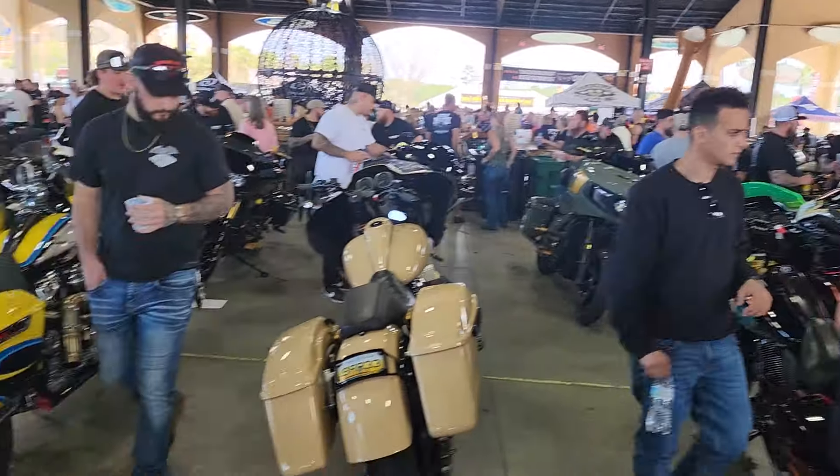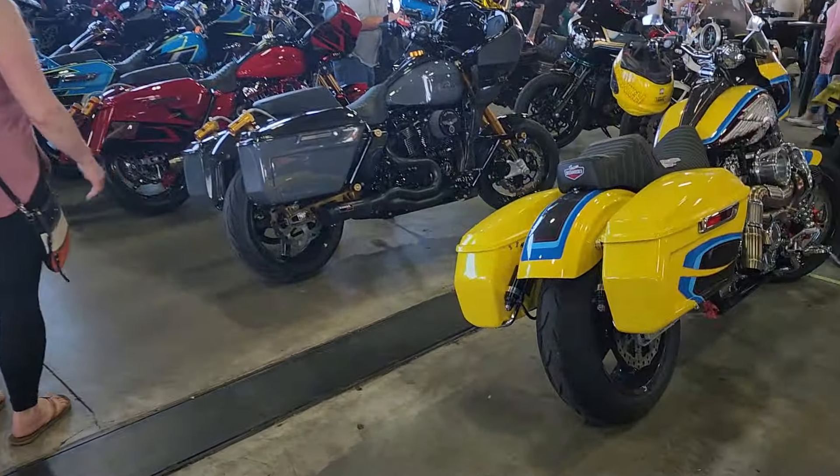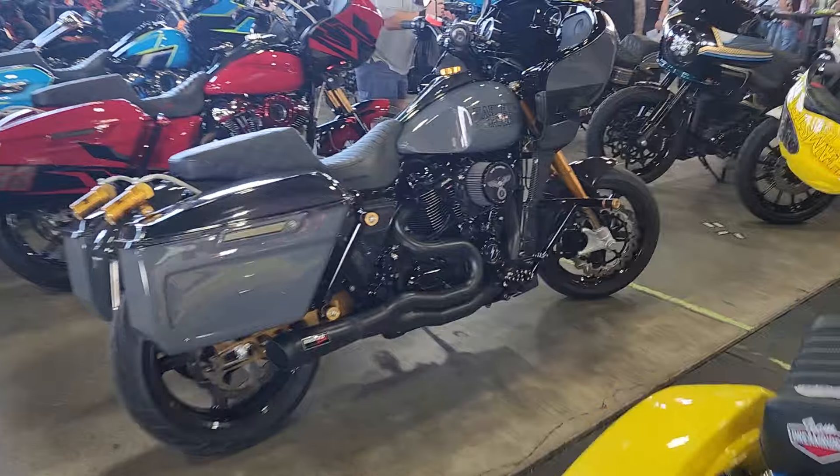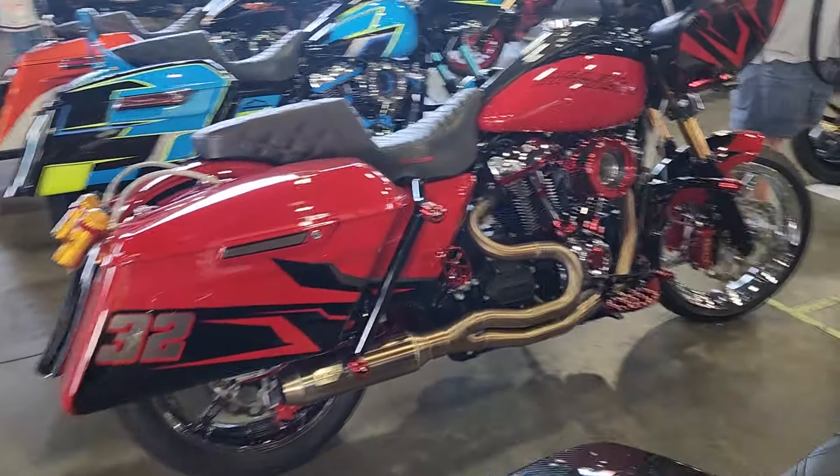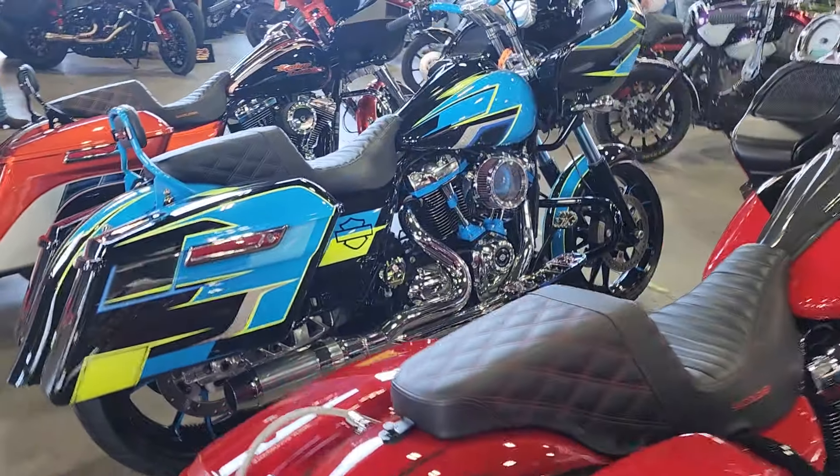We're at the Performance Harley Davidson show here at Daytona. Row after row after row of completely tricked out custom Harleys. Just unbelievable.